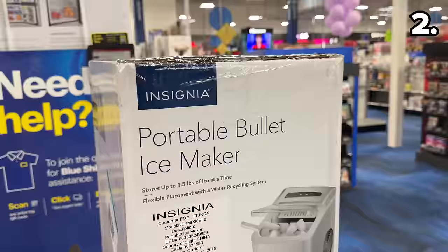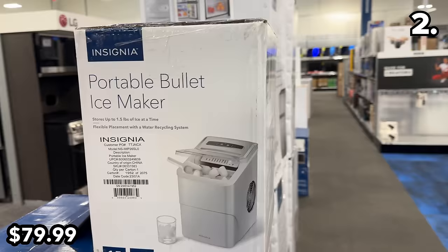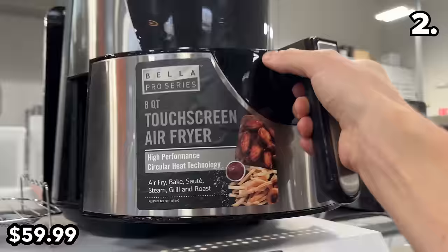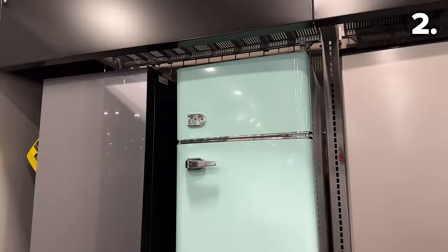In the number two spot, with ice makers highly in demand regardless of the time of year, this Insignia Portable Ice Maker at $46 off is $79. At $80 off, this 8-quart air fryer at $60 is one of the stronger small appliance deals we'll see this Black Friday — it has a touchscreen and a high capacity.